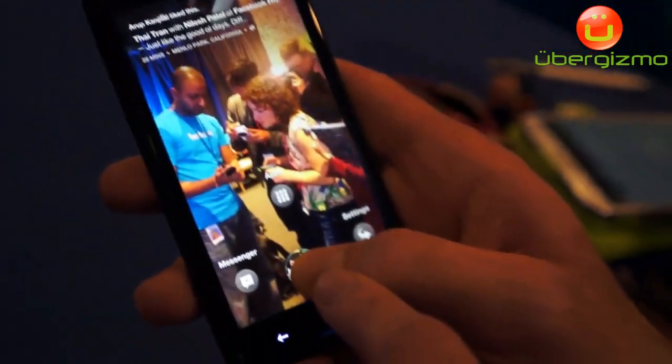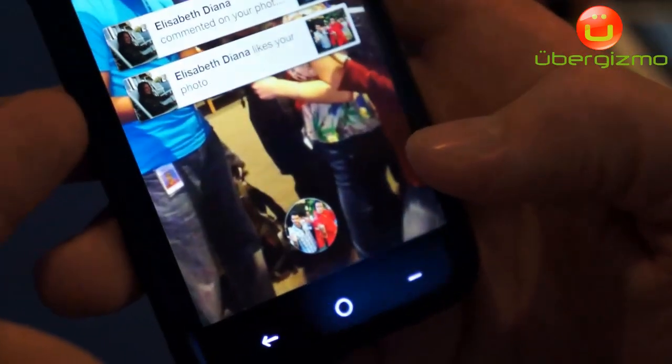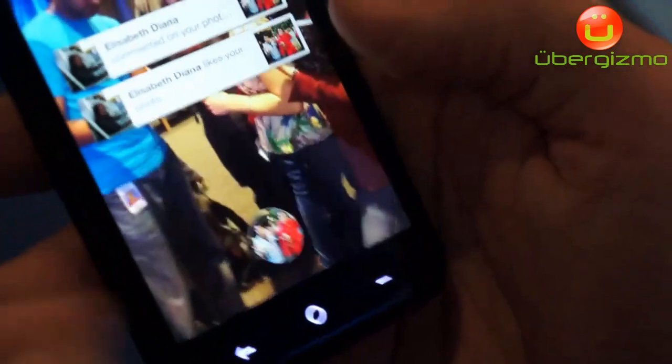When I hold on my profile pic, I see Messenger and the previous app I was in. I got some notifications from my friend Elizabeth, who commented on my stuff. If I want, I could just double tap to open that notification, or I could swipe them away.